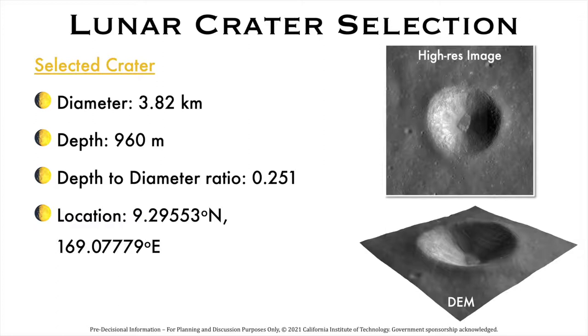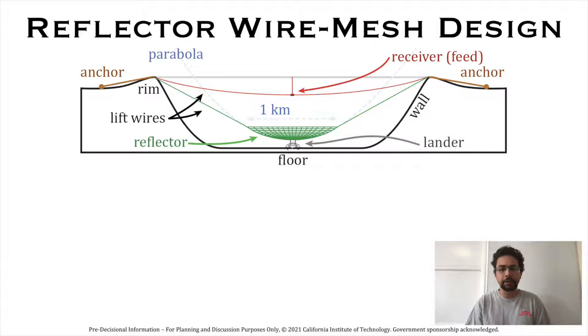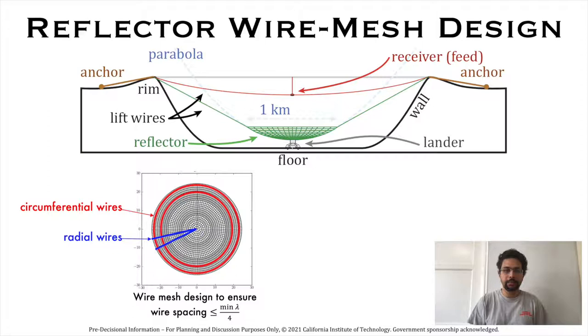Now let us discuss the wire mesh design. We use a parabolic reflector mesh with the receiver feed system at the focus. Since both the wire mesh and the receiver antenna feed system are suspended inside the crater, we do not need Arecibo-type heavy foundational elements and support structures. Moreover, lunar gravity is one-sixth that of Earth, so lifting the heavy mesh is less of a problem. The wire mesh design ensures that the minimum wire spacing is less than 2.5 meters, which enables the mesh to work like a perfect reflector since ultra-long 10-meter radio waves cannot see the 2.5 meter holes in the mesh. The mesh is composed of radial wires running from the central lander and circumferential wires that electrically connect neighboring radial wires.